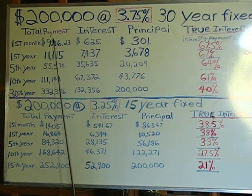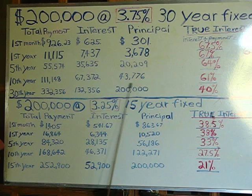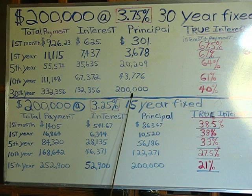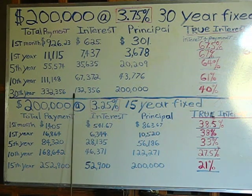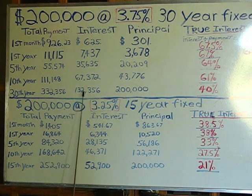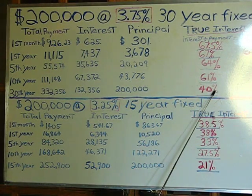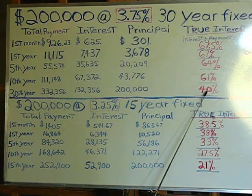You carry this down through 30 years, and here's what you find. In 30 years, if you didn't do anything else, you will have the loan paid off. The $200,000 is now paid. You will have paid $132,356 in interest. Total monies paid out of your pocket will have been a little over $332,000. You divide the interest by the total paid and you get the average interest for those 30 years to be 40%.